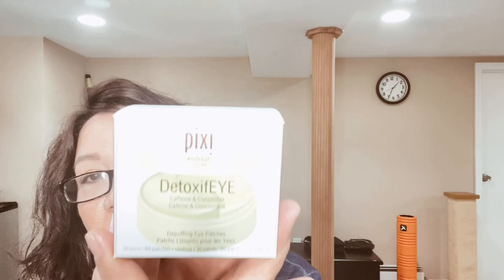I want to give these a try just to give that extra hydration under my eyes. The patches have caffeine, cucumber, and gold as skin-loving ingredients. The container has 60 patches total, which is 30 pairs since you use two at a time. I can't wait to try these and see how they work.